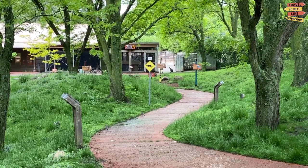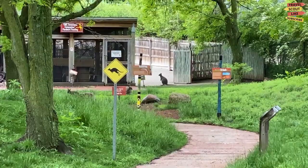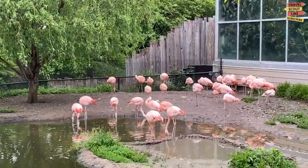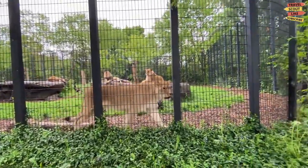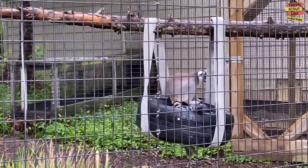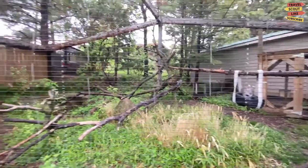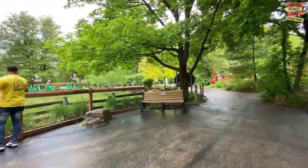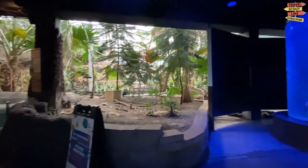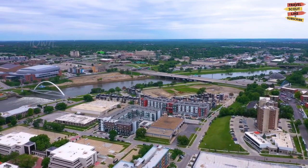Blank Park Zoo is situated at 7401 Southwest 9th Street in Des Moines, providing a convenient location for visitors. The zoo is home to a diverse collection of animal species from all around the world. You can see animals such as lions, giraffes, rhinos, zebras, snow leopards, red pandas, meerkats, tortoises, and many more. The zoo focuses on conservation, education, and providing enriching experiences for both visitors and the animals in their care.